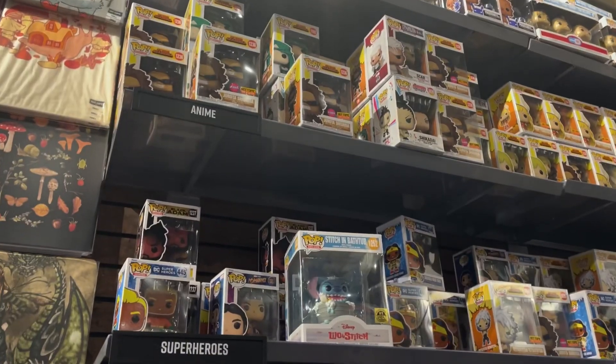Hey guys, welcome back to the channel. Today we are back out at the mall — Hot Topic posted this morning that they got in some more Spider-Man No Way Home Funko Pops. We definitely have to grab them. They have the Amazing Spider-Man along with MJ and Dr. Strange, so let's head inside and get hunting.